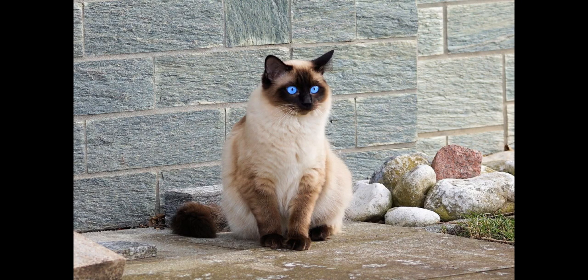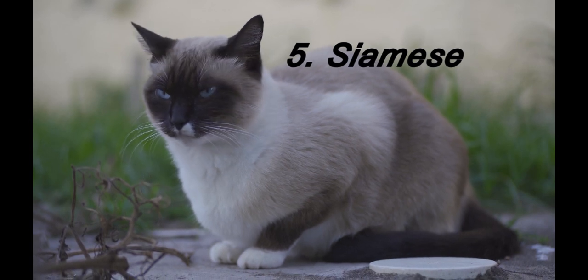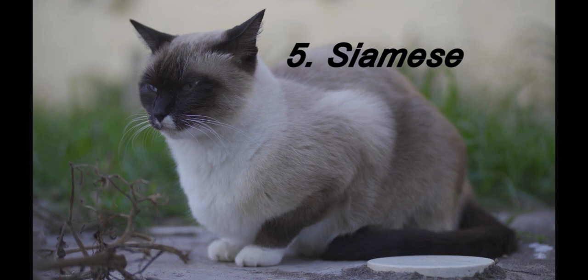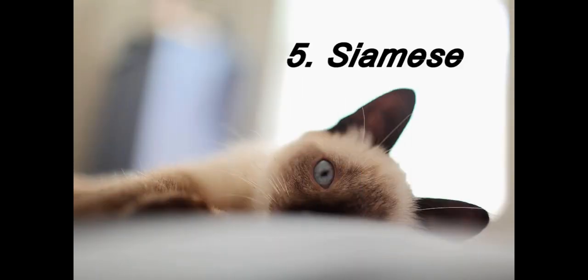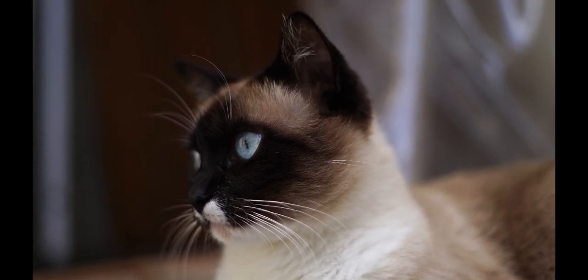Number 5 in our list is the Siamese cat. The Siamese cat is a breed of domestic cat that originated in Thailand, formerly known as Siam. Siamese cats are known for their distinctive appearance with a slim build, short fur and pale blue eyes. They also have a reputation for being highly intelligent, vocal and social, and they often form a strong bond with their owners.